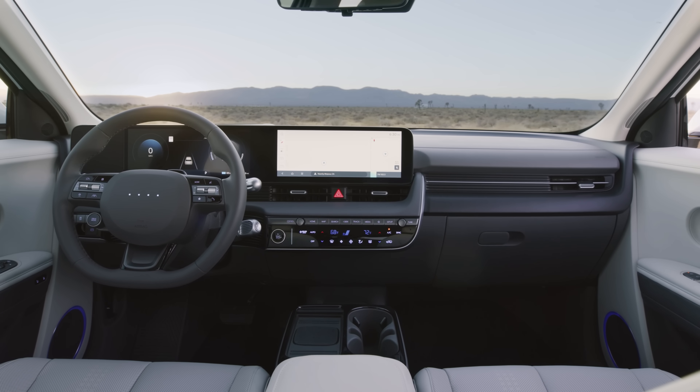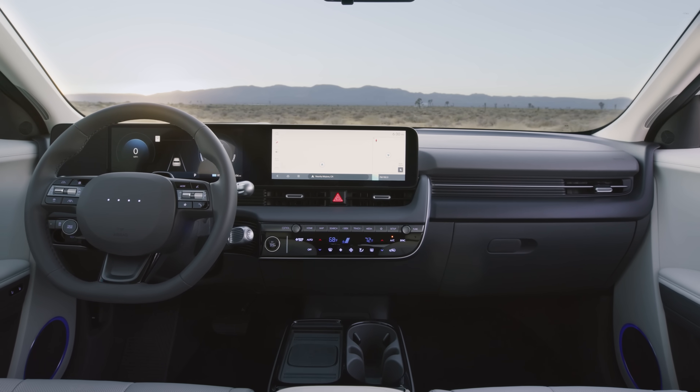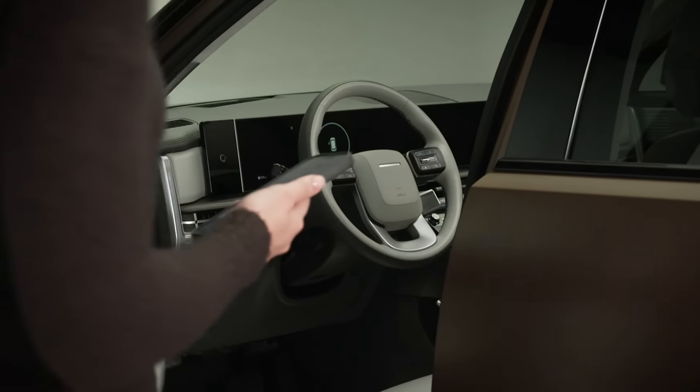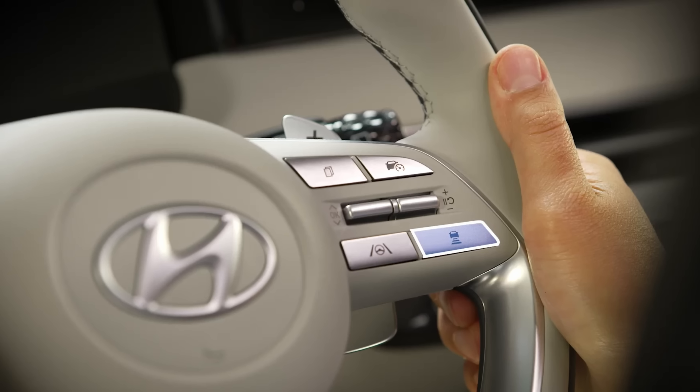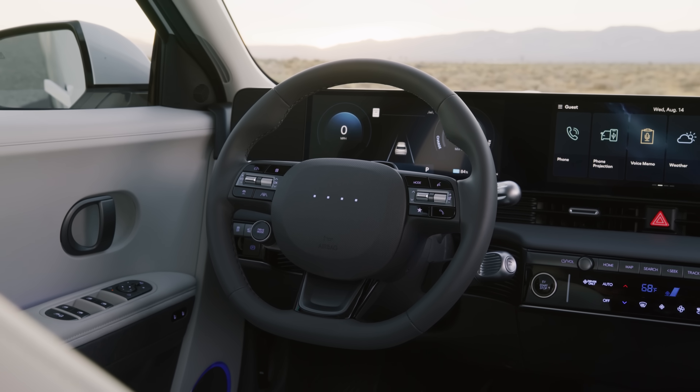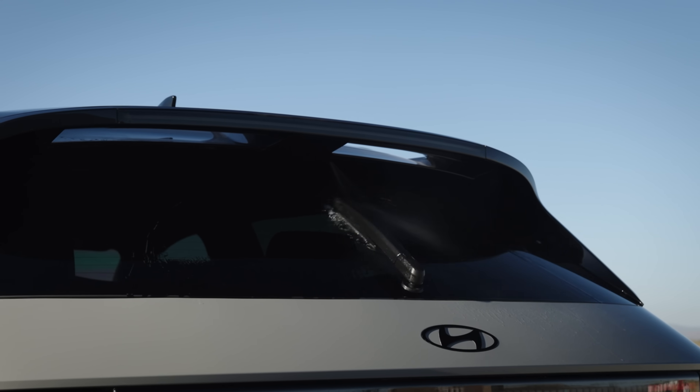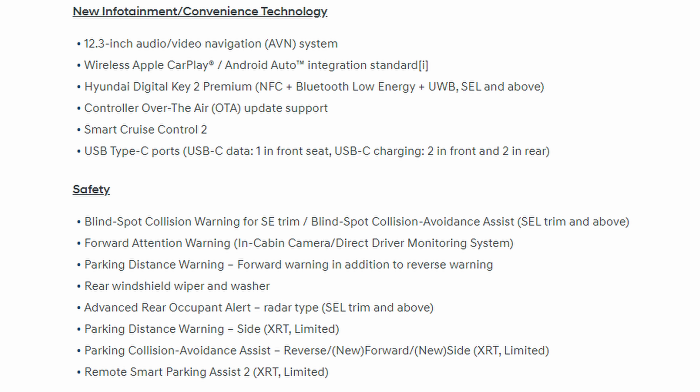Among the technology and safety upgrades are standard wireless Apple CarPlay and Android Auto, an updated Digital Key 2 Premium, over-the-air update support, Smart Cruise Control 2, driver monitoring and hands-on detection built into the steering wheel, a rear windshield wiper and washer, and some trim-specific safety features.